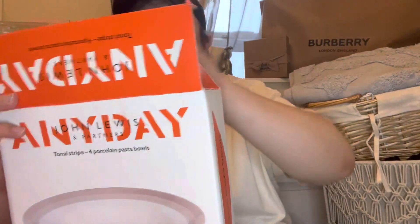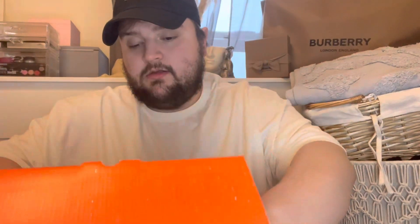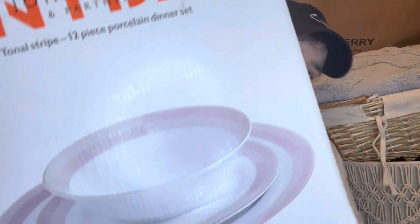And then finally, one more item to show you — come on, you can do it! We've got a new dinner set. The pasta bowls pretty much match these. It's a 12-piece set. The box got a bit damaged so it's not in the box, but yeah — 12 pieces, absolutely lovely.